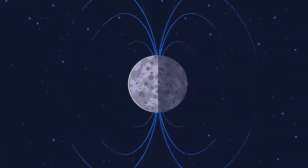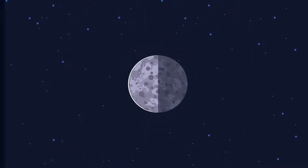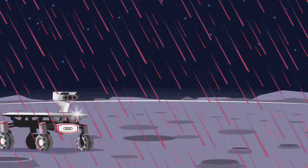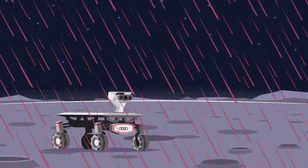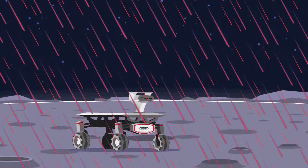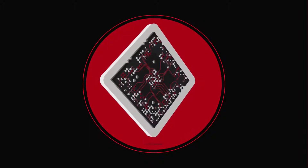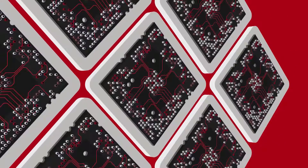Protecting electronic components from radiation is made extremely difficult by the lack of a magnetic field on the moon. The sun blasts high-energy particles into space, which hit the surface of the moon and the rover's computer systems unfiltered. Most of the time this will just lead to the computer resetting itself, but in the worst case a transistor could short-circuit and be destroyed. To avoid this, all systems are constantly monitored and rebooted if an anomaly is detected, and the rovers are also fitted with backup systems in case the main systems malfunction.